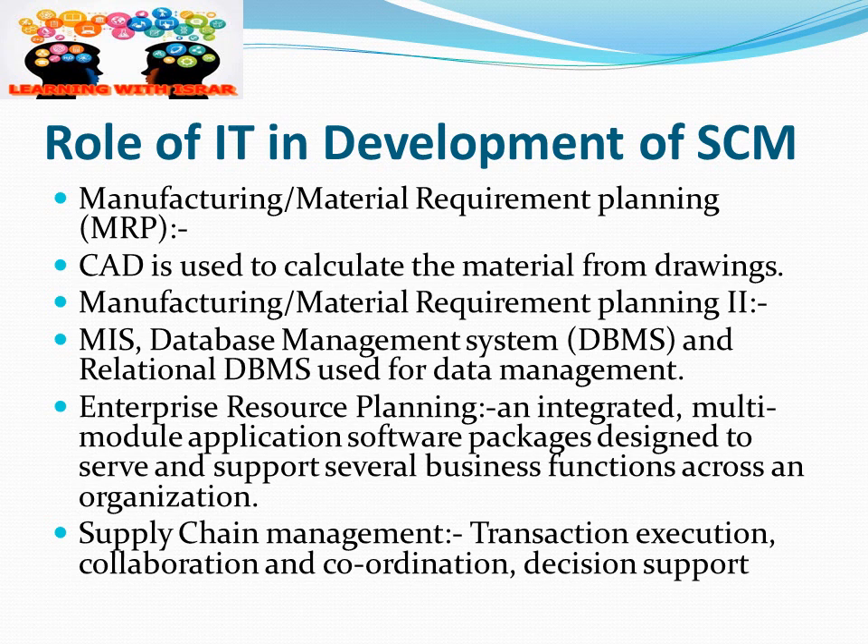Enterprise resource planning (ERP) is the major application we use nowadays in supply chain management. It is an integrated multi-module application software package designed to serve and support several business functions across the organization. ERP enables integrated planning for a whole organization, and supply chain management similarly supports transactional, collaboration, and coordination functions.